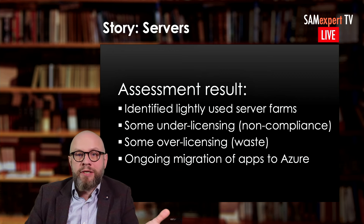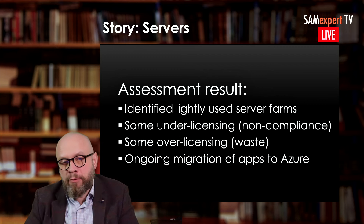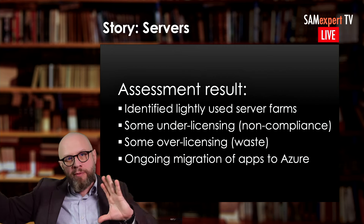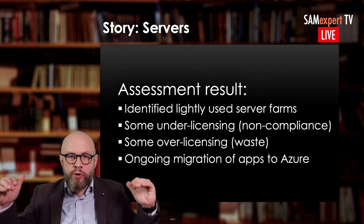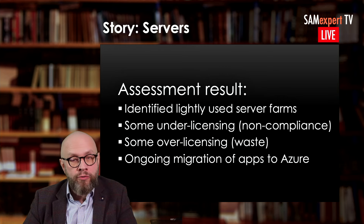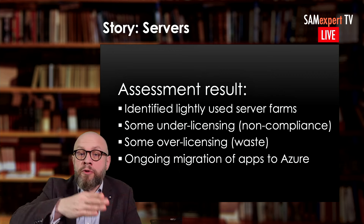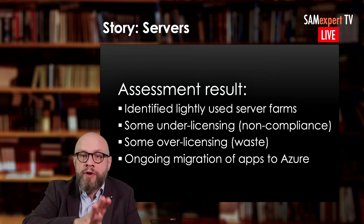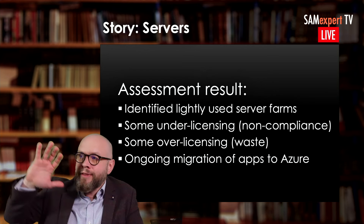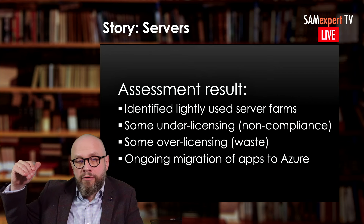Over-licensing was also found — licenses the organization had but wasn't using and wasn't planning to use. But the other important thing is that the organization had an ongoing migration of applications to Azure: a five-year plan covering which services, how many servers, and what the Azure plans were — all taken into account. If you have a surplus of licenses, I wouldn't cancel them until I reviewed whether I could reuse them in upcoming Azure projects. The discounts you get by renewing maintenance on on-premises licenses — which gives you the right to deploy those licenses in Azure — you will never get those discounts in Azure directly.